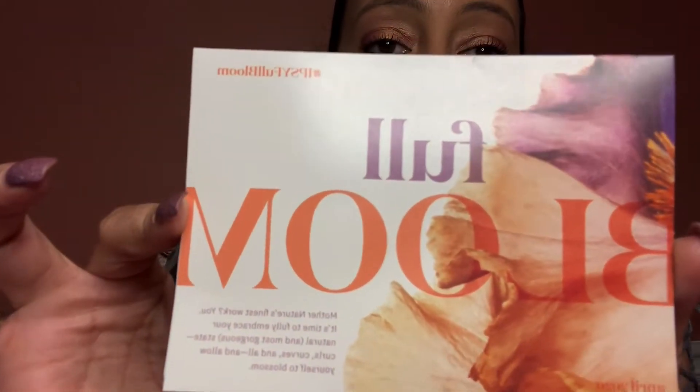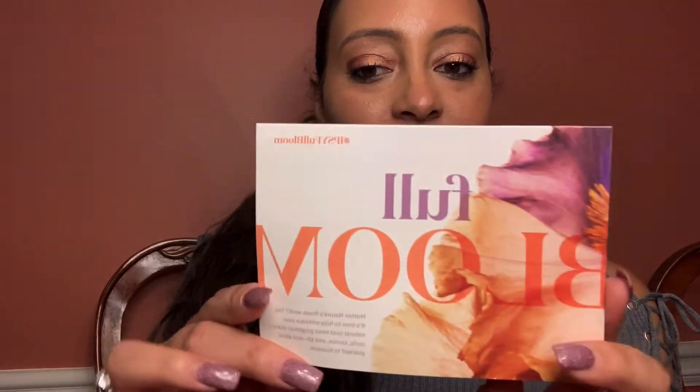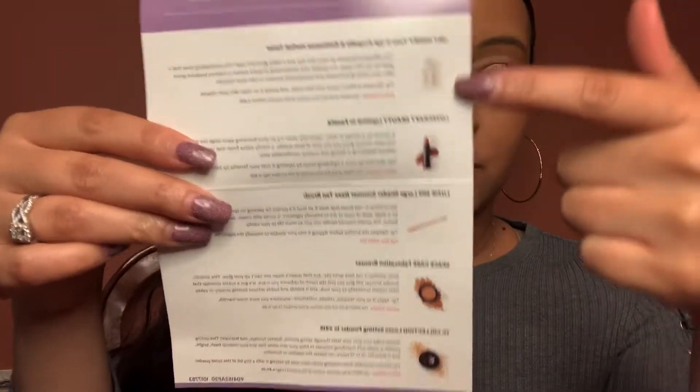Oh, I forgot to pull the little card out! So the theme is 'Full Bloom' for this month — April 2020. It's a really cute card: 'Full Bloom, April 2020 — Mother Nature's finest work.' It says it's time to fully embrace your natural and most gorgeous state, curls, curves and all, and allow yourself to blossom. On the inside it lists all the items in the bag along with prices.